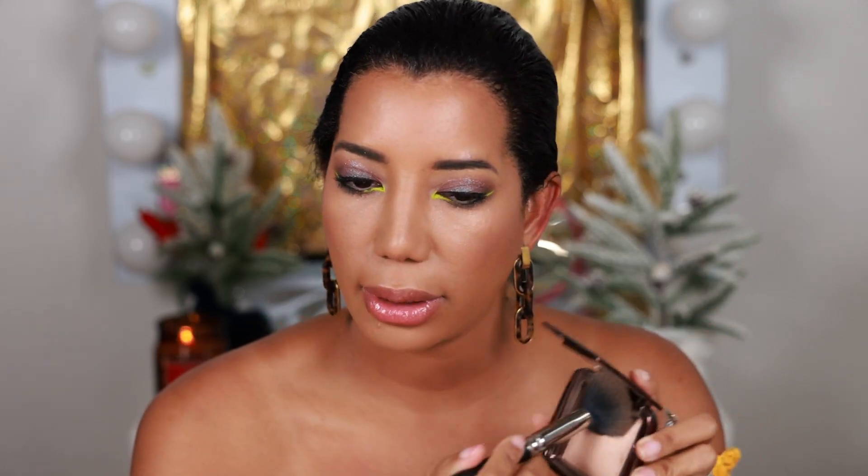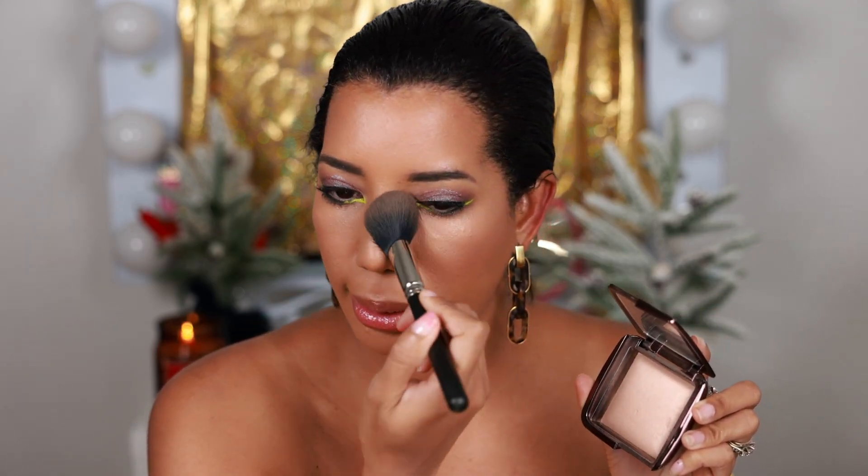Another powder I love is this one by Hourglass — the Ambient Lighting Powder in the shade Dim Light. I love the packaging. These are like translucent setting powders but they also give you a glow and illuminate your face. So beautiful.